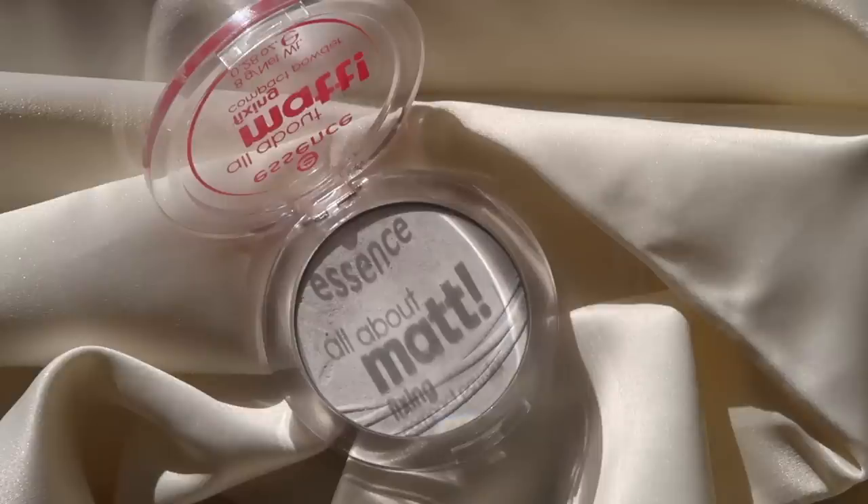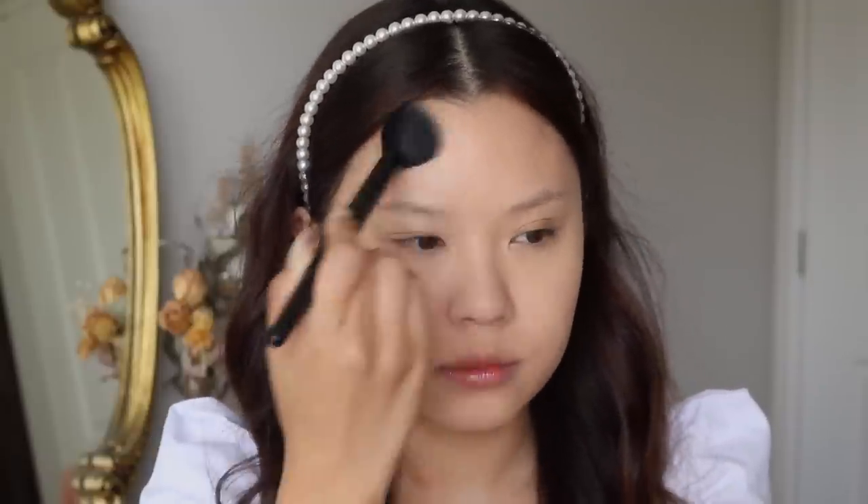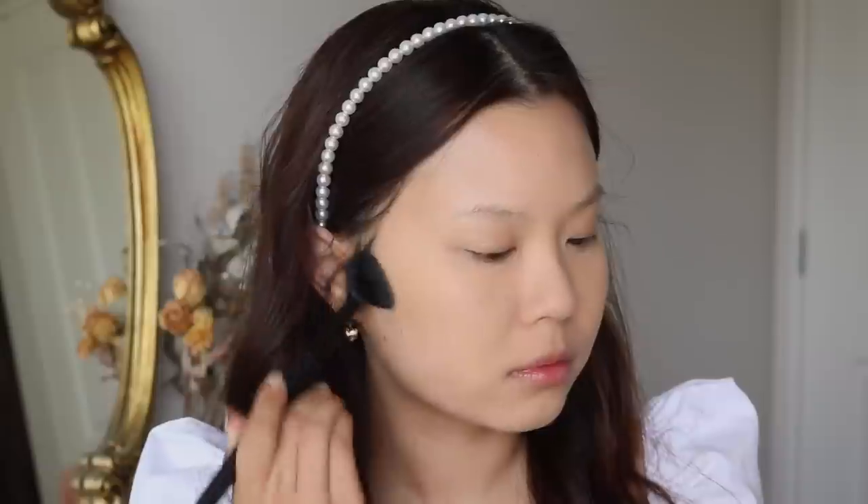My next favorite is from Essence — it's their All About Matte Fixing Compact Powder. I've actually had this product for a while; I got it back in August last year. When I got it I did like it, but more recently I've been really loving it. I use this to set my face down and as a touch-up powder. Because I'm in this room for a very long time it can get quite hot, and I like to look more matte for my videos. I use this to touch up my makeup when I get oily in my T-zone.